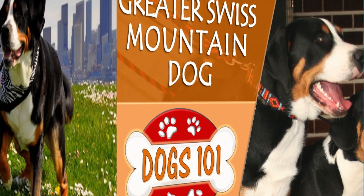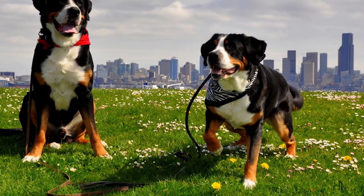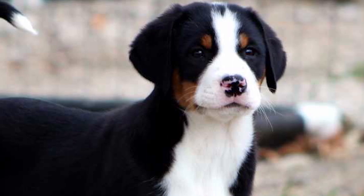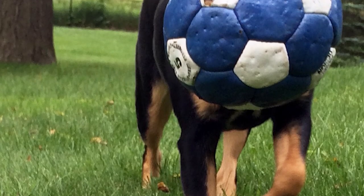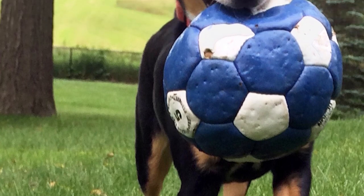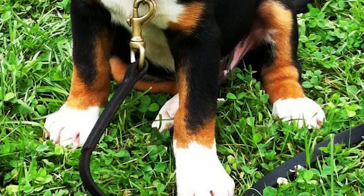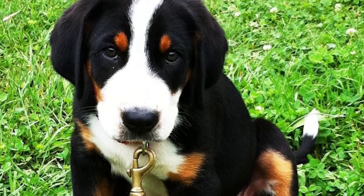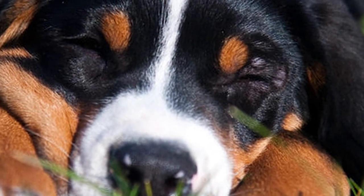The Greater Swiss Mountain Dog, also known as the GSMD or Swissy, is a breed of large-sized dogs — one of the four varieties that make up the Swiss Mountain Dog group, and the oldest and largest of these four. Like the others, it is believed to have developed as a result of natural interbreeding between native Swiss dogs and larger dogs brought to the region by foreign tribes. For hundreds of years, these dogs have easily performed many functions like guarding cattle and homes, herding domestic animals, and drawing carts.